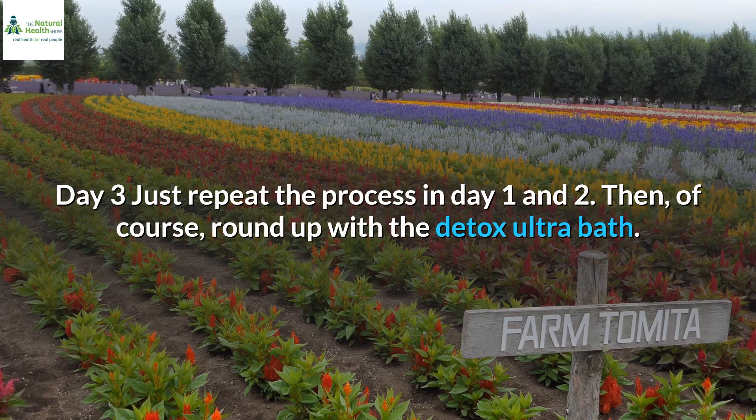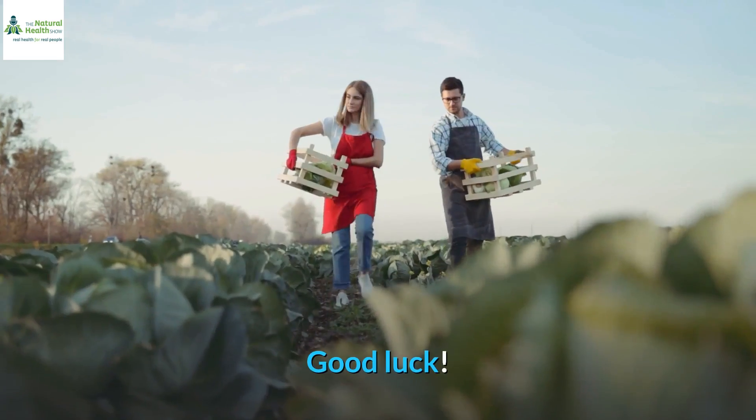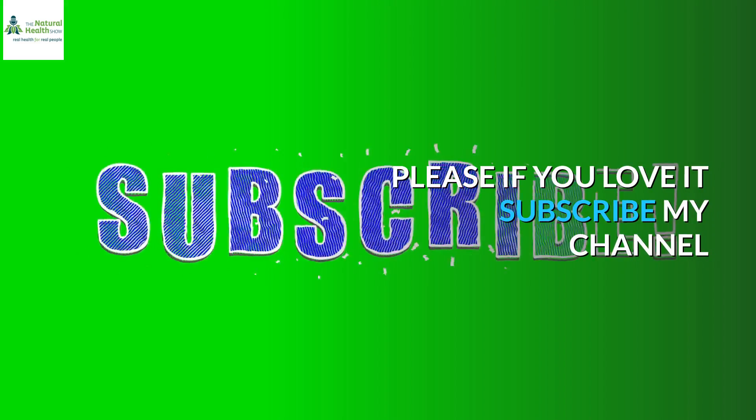Day 3: Just repeat the process from days 1 and 2. Then, of course, round up with the detox ultra bath. Good luck! Please, if you love it, subscribe to my channel.